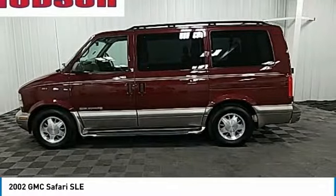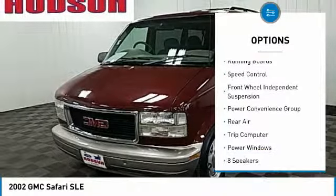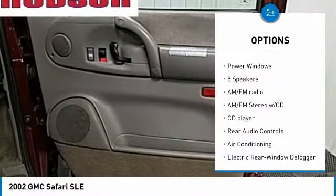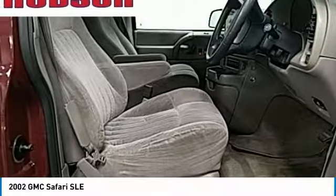Here are some of this vehicle's great options: chrome wheels, remote keyless entry, roof rack, running boards, speed control, front-wheel independent suspension, power convenience group, rear air, trip computer, and power windows.